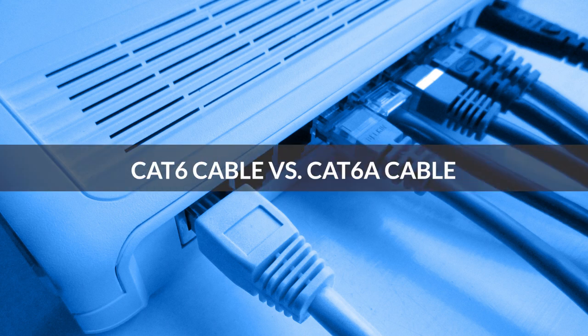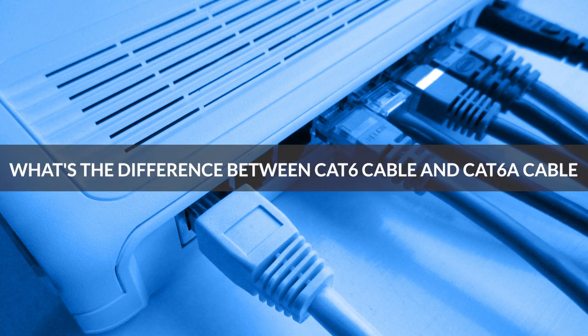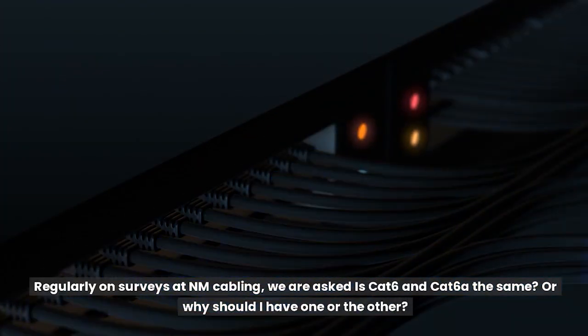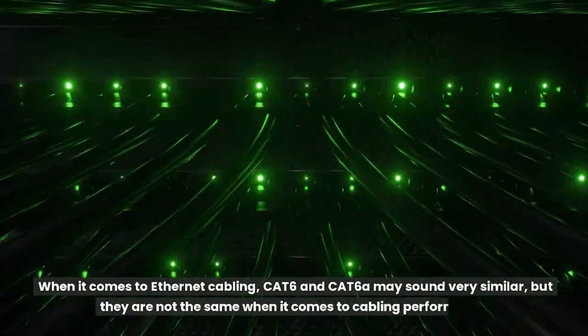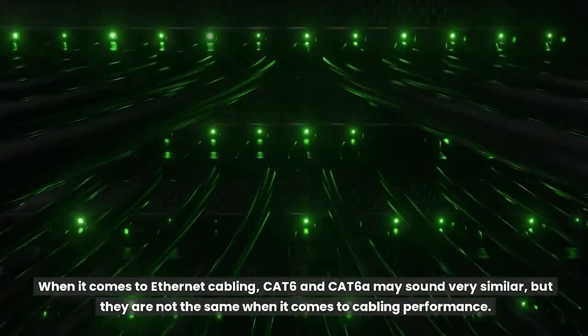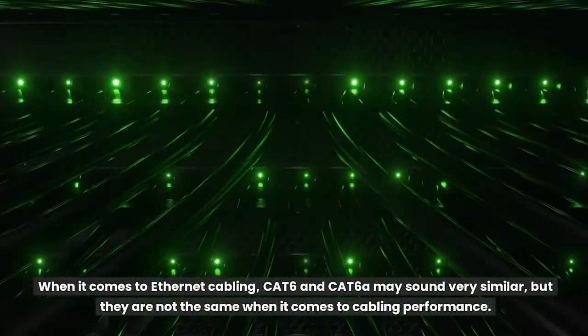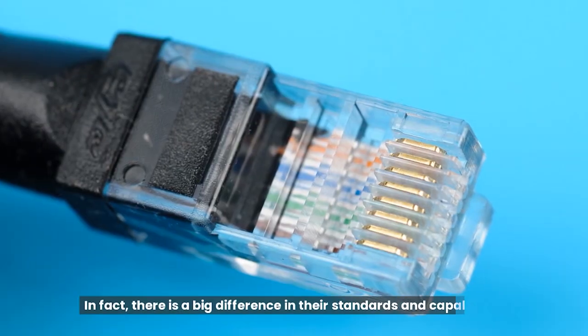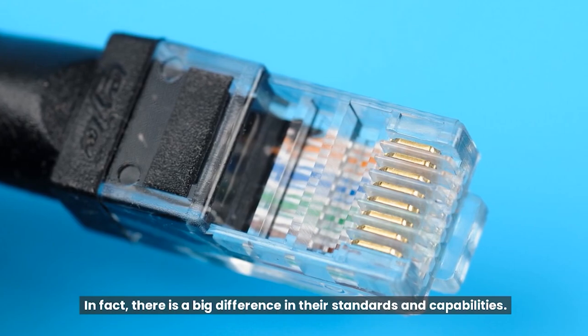Cat6 cable versus Cat6A cable — what's the difference? Regularly on surveys at NM Cabling, we are asked: is Cat6 and Cat6A the same, or why should I have one or the other? When it comes to Ethernet cabling, Cat6 and Cat6A may sound very similar, but they are not the same when it comes to cabling performance. There is a big difference in their standards and capabilities.